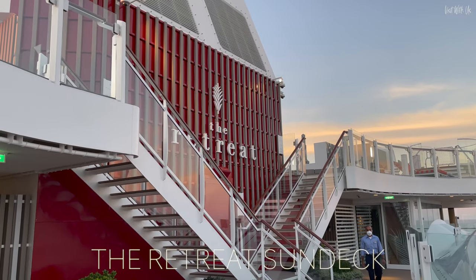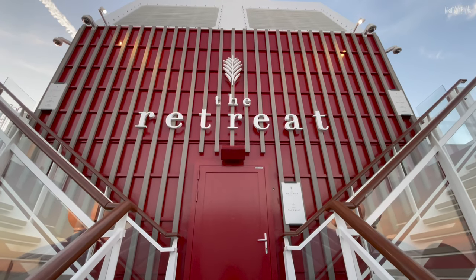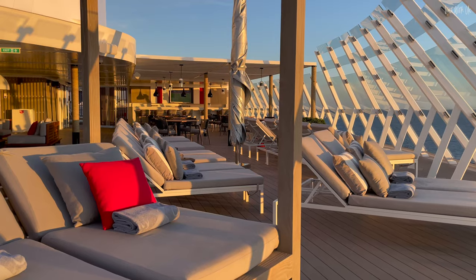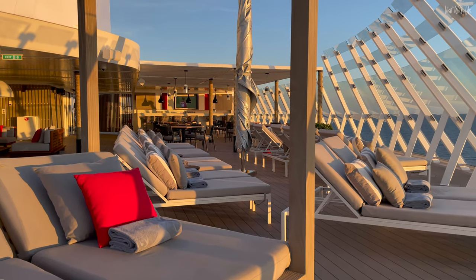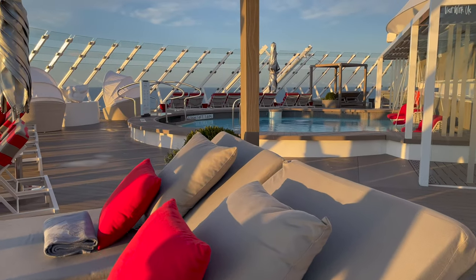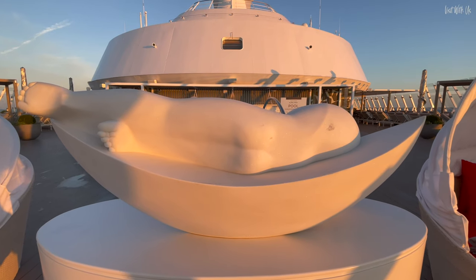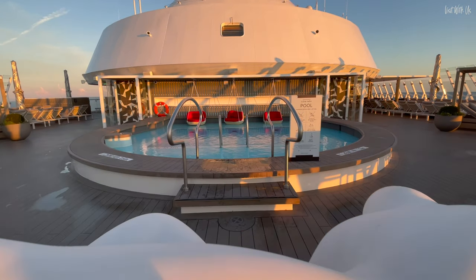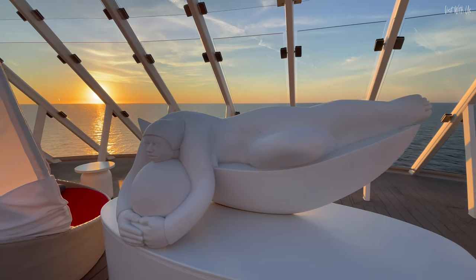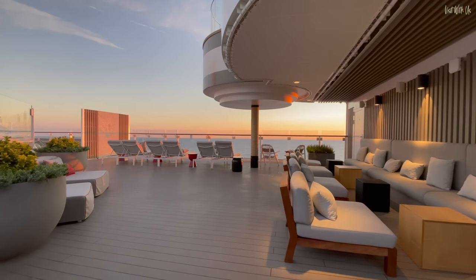The retreat sundeck is the outdoor area set over two levels at the top and front of the ship, incorporating a brand new dedicated Deck 17. This is a much expanded area from Edge and Apex, where the sundeck is all on one level on Deck 16, their topmost deck. Chief designer Kelly Hoppen, the British interior style guru behind the truly groundbreaking twists and turns the edge-class ship makes in design and comfort, also turned her hand to the retreat, making the sundeck and lounge extremely comfortable places to spend some time.